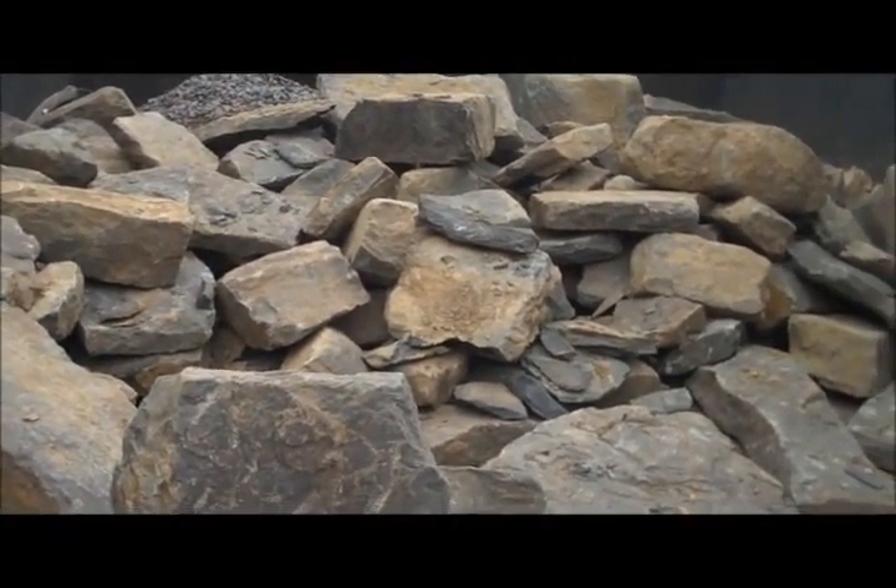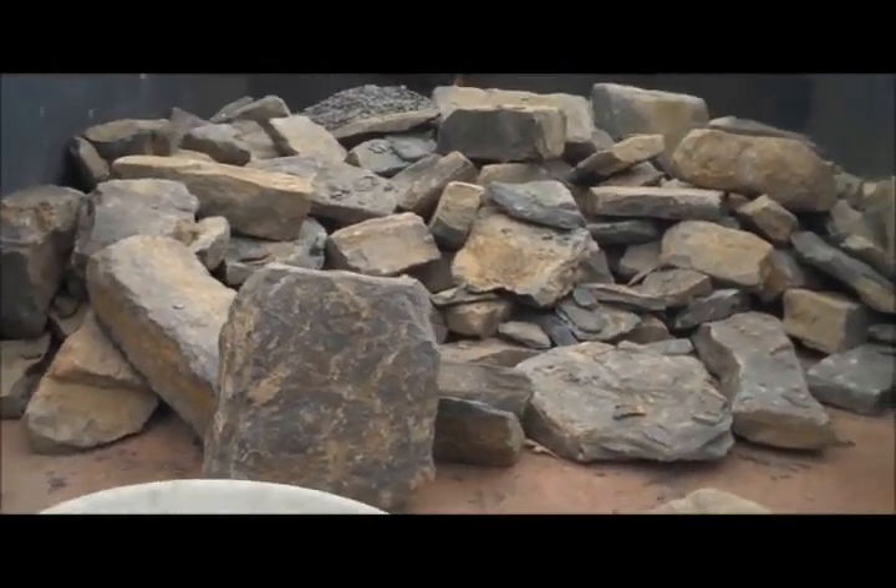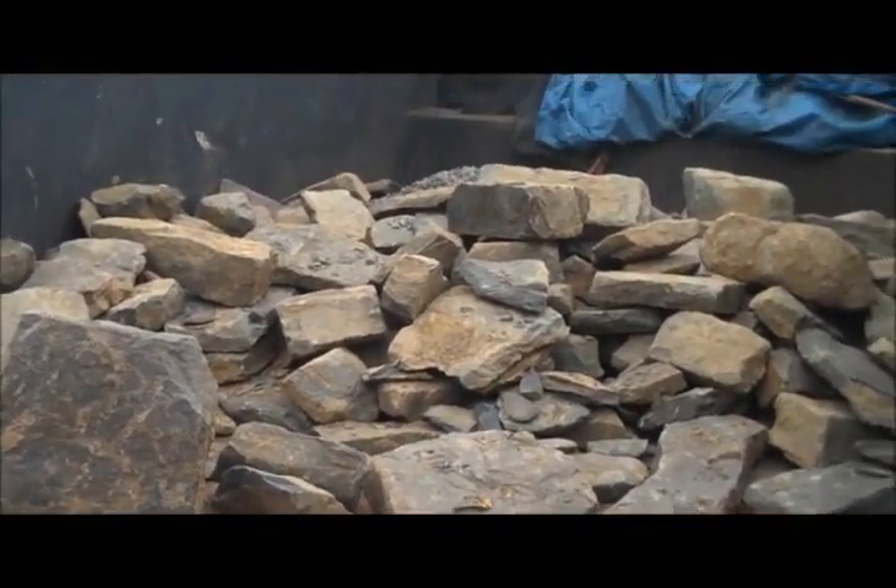This is day four at the Chris Orser Retaining Wall Project. We have some more of that PA Fieldstone that we are going to use as the wall material.